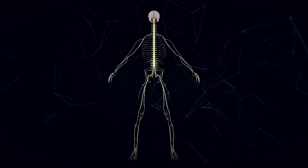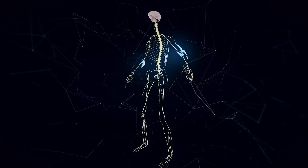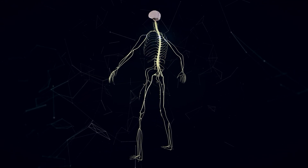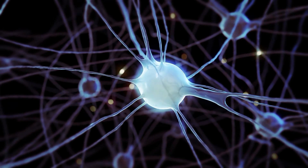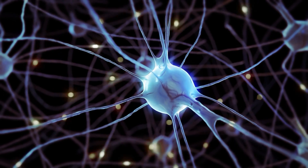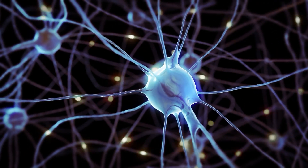No, not that vagus. This vagus nerve goes from your noggin all the way down into your body. In fact, it's the longest nerve you have. It's part of the autonomic nervous system — the system that automatically regulates tons of functions in your body like breathing, digestion, sweating, and so on.